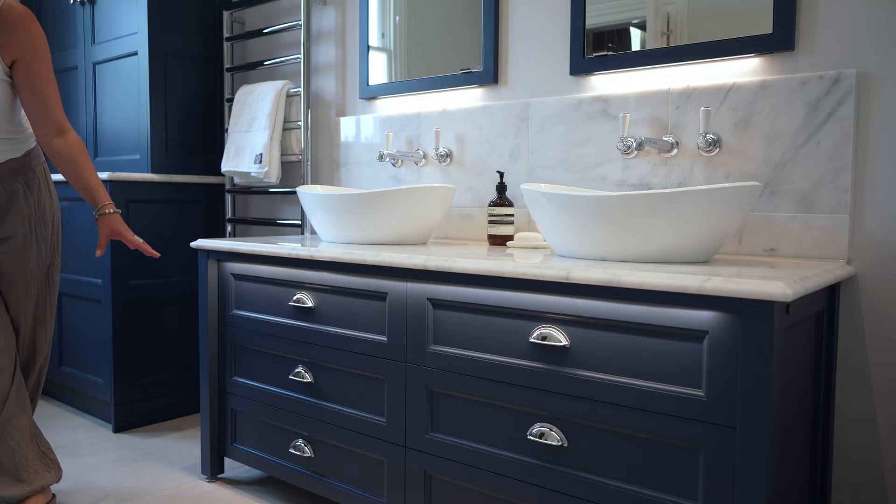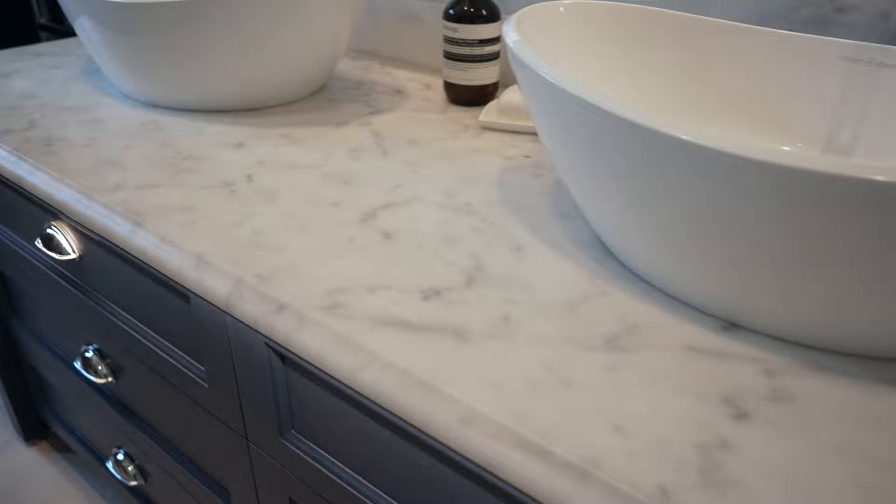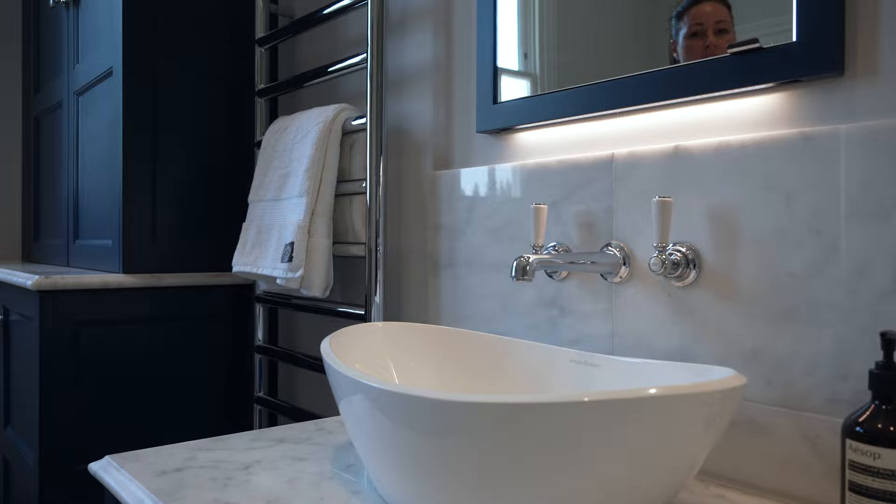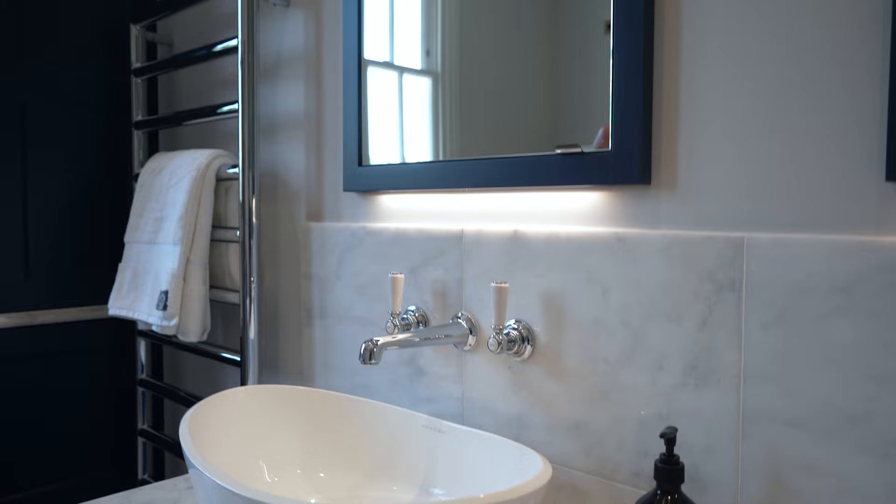Over here we have the basin unit, again manufactured by hand in our workshop in Surrey, with six drawer soft-close drawers. On top we have a beautiful Calacatta honed marble with an OG edging, and all the tiles and countertops are supplied by Mandarin Stone. On top of the countertop we have two Victorian Albert basins with deck wall-mounted Lefroy Brooks basin fixtures on a polished Calacatta marble.